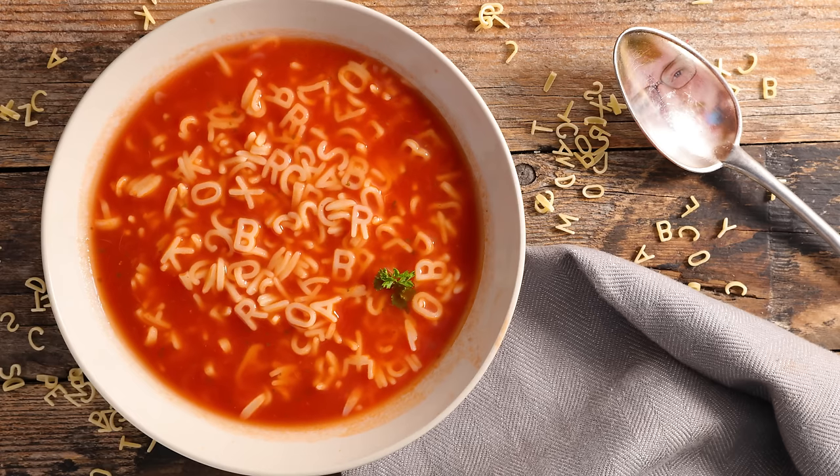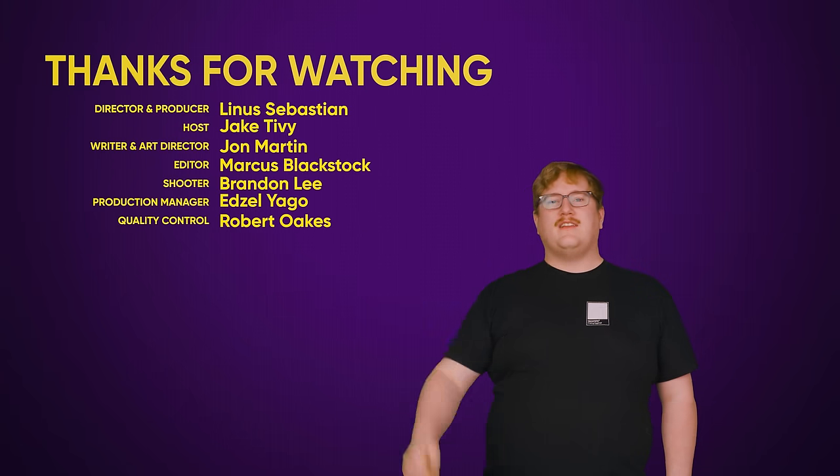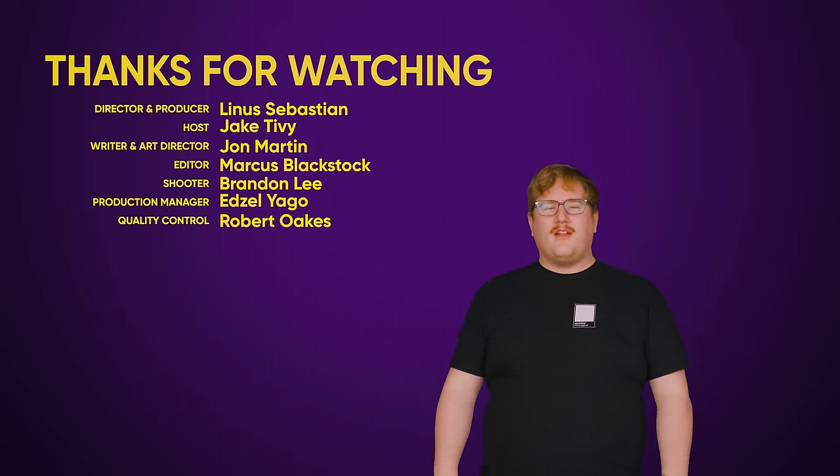Hopefully this has helped you make sense of Intel's letter and number lineup. Thanks for watching. If you like this video, like it; if you dislike it, dislike it. Check out our other videos, leave a video suggestion in the comments, and subscribe.